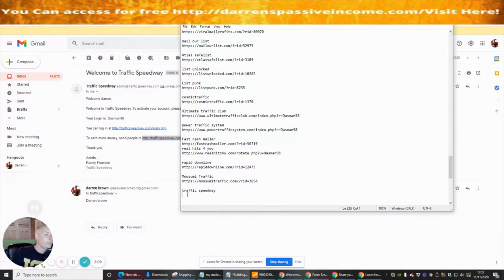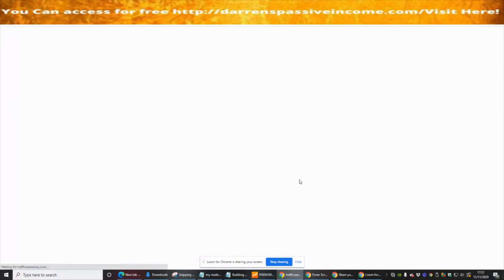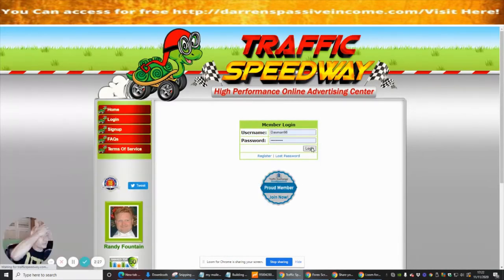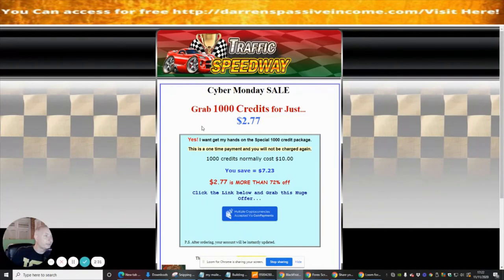We paste that in and save it — so we've got that saved. Now what we're going to do is verify the membership area. I've verified my email address, I put my password in, and I can now access the site. So I'm in.